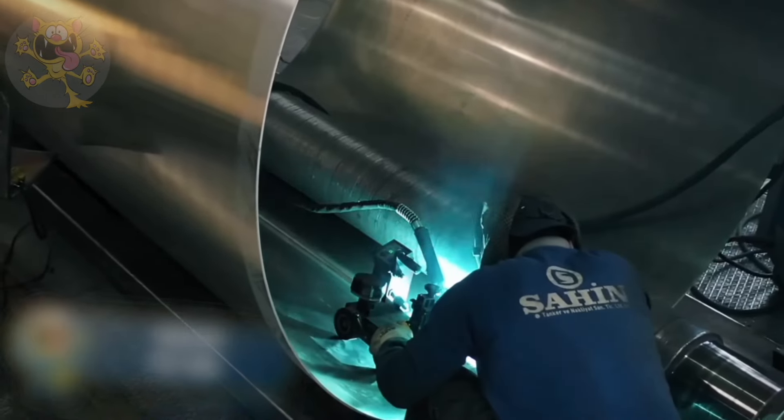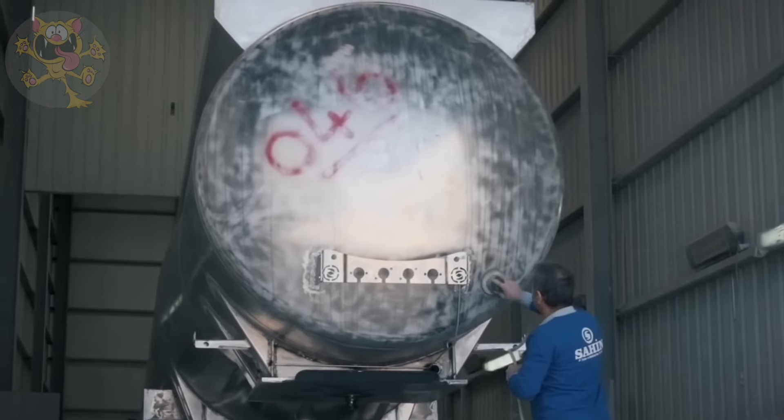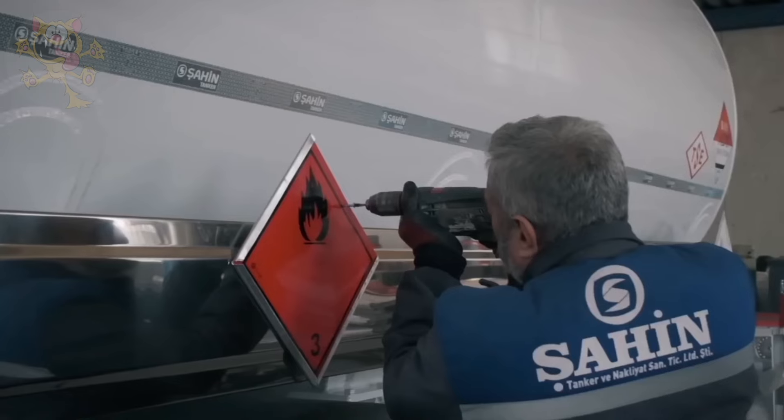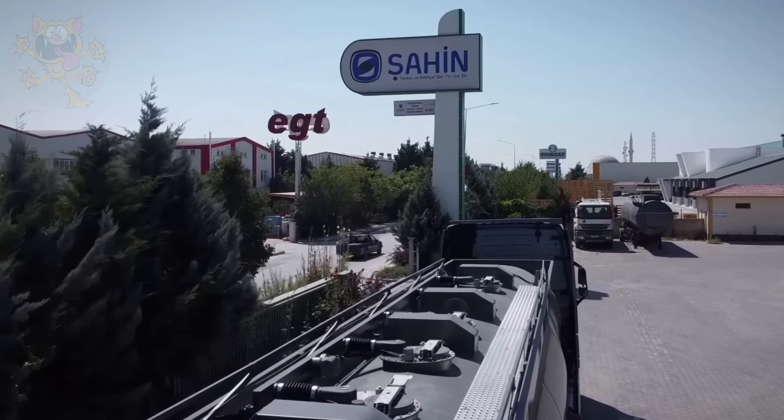Its trailer has a unique five-compartment design and is temperature controlled, which ensures its contents don't overheat and spoil while being transported. The baffles inside the tanker help to provide stability and strength to its structure.